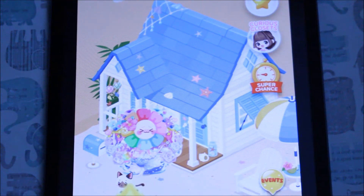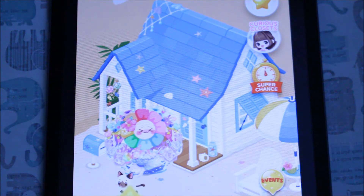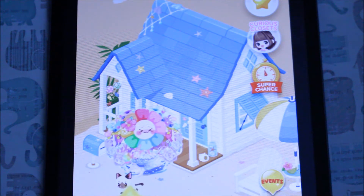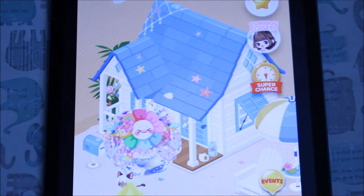Hey everyone, it's Rudy. Welcome back to my channel. So today I have another episode of Can I Win It? And today I'm going to be going for a new gems gotcha called Melty Sweets. So it's like a real pastel gotcha. So let's start going for it.